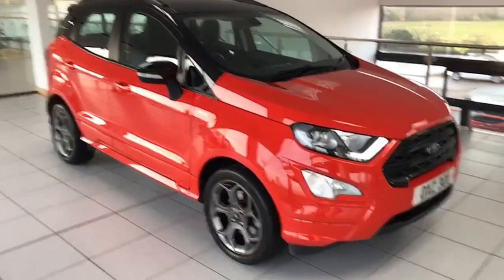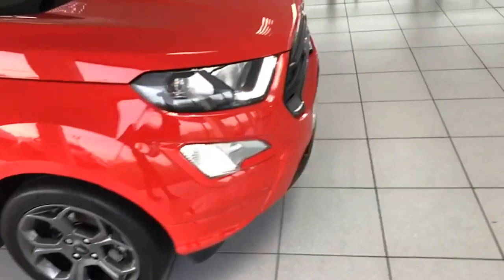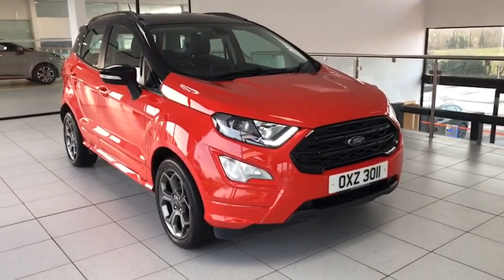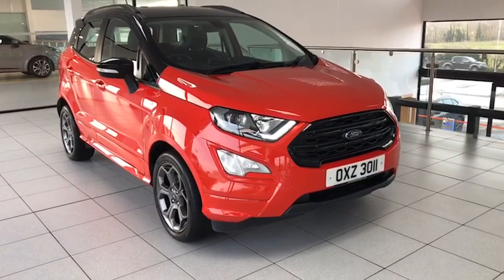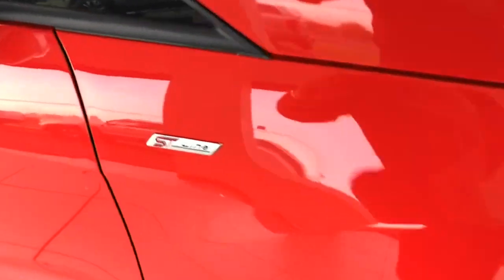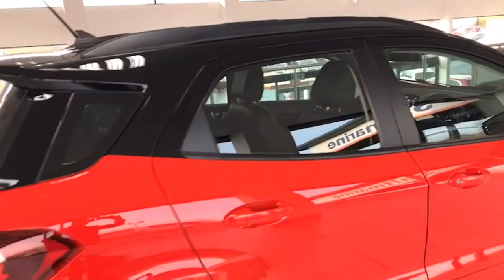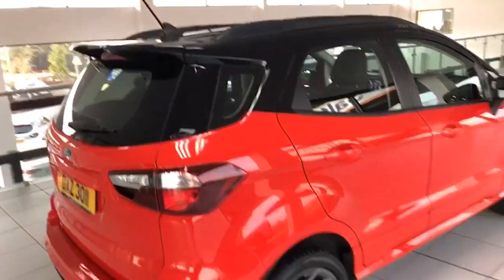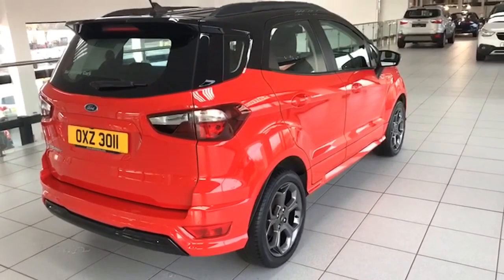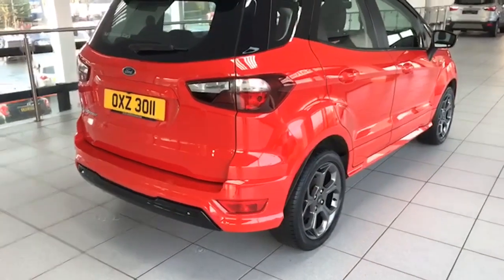So the ST Line — you can see it has the graphite alloy wheels, the LED running lights and front fog lamps. It's got the sportier looks with the gloss black grille, the ST Line body kit with side skirts and rear spoiler. You can see the ST Line and that colour combination with the black roof rails. Absolutely blemish-free paintwork as well.